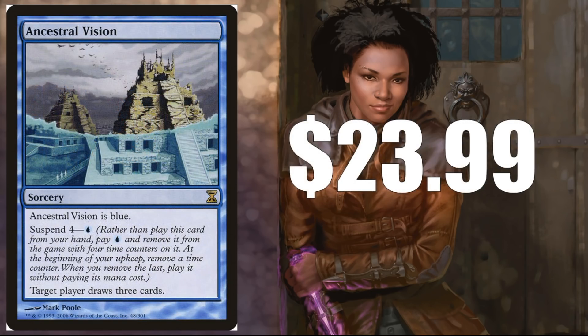Ancestral Vision — I went with the original Time Spiral one. That's kind of my theme for today: going with the originals, since none of the cards we're going to talk about are on the reserve list, so they could be reprinted at any time. The original is probably going to hold its value best. This Time Spiral one is $23.99. It doesn't see as much Modern play as it once did right after it was unbanned, but it sees play in some control builds — Blue Moon, and Aether Vial Toll decks. In Commander, this card is fantastic.